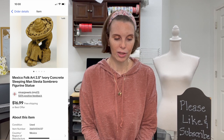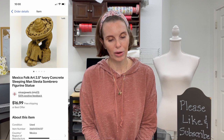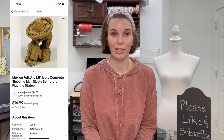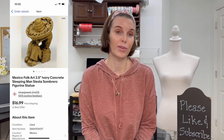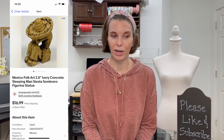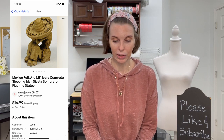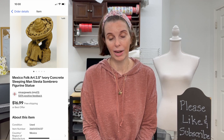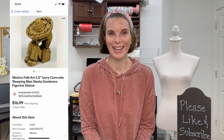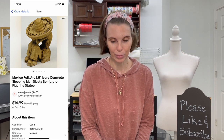Next up was a Mexico folk art two-and-a-half inch ivory concrete sleeping man siesta sombrero figurine — lots of keywords in that one. We got it out of the storage auction for 28 cents. We had sold a pair of these earlier that sold very, very quickly, so when I listed this one I priced it a little higher. It sold for $16.99, higher than the other two — lesson learned on pricing.